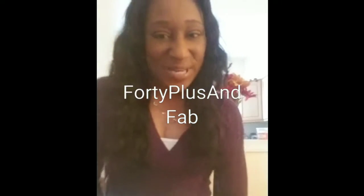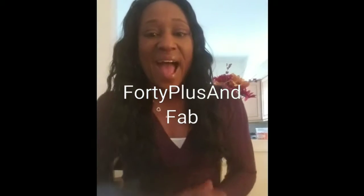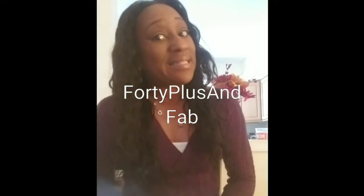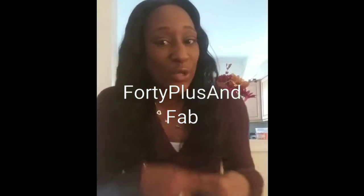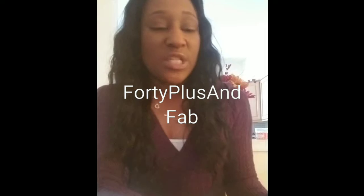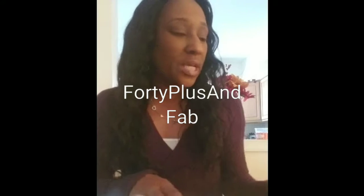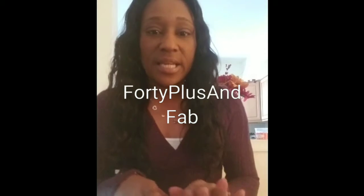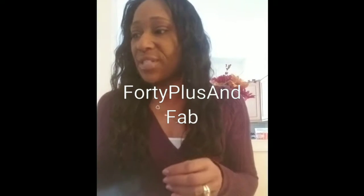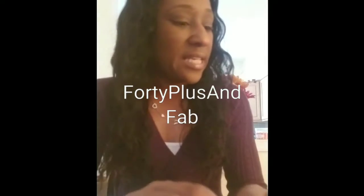Hey, hi guys! It's 40 Plus and Fab with a small Dollar Tree haul today, Sunday. How is everybody doing? How's everybody's weekend going? How was daylight savings — that spring forward, you know, lose that hour. Anyway, like I said, I'm coming to you with a small Dollar Tree haul. I got a couple of items from the beauty spot at the Dollar Tree and a few knickknacks — snacks and little things. So let's not waste any time, let's start.